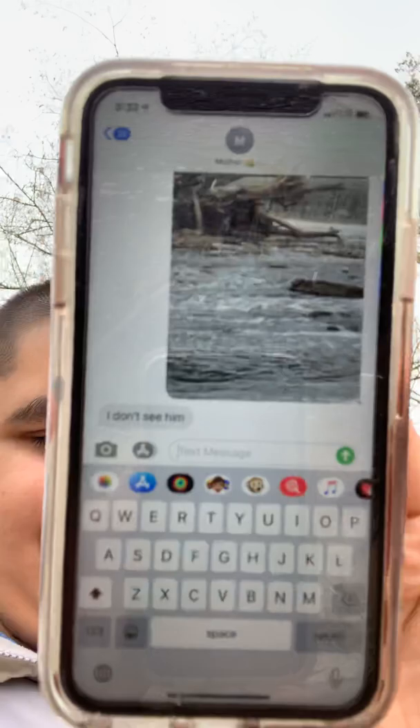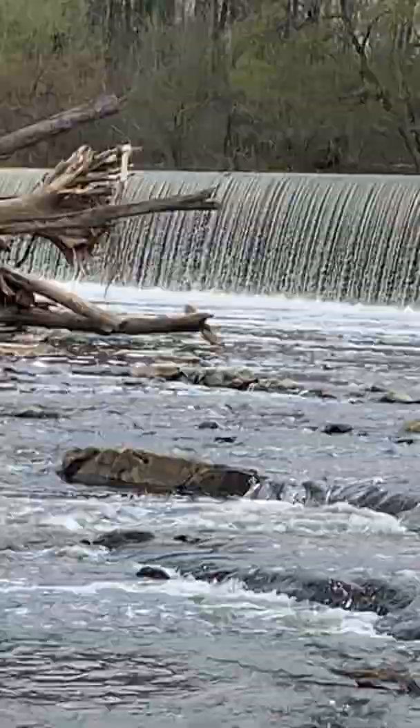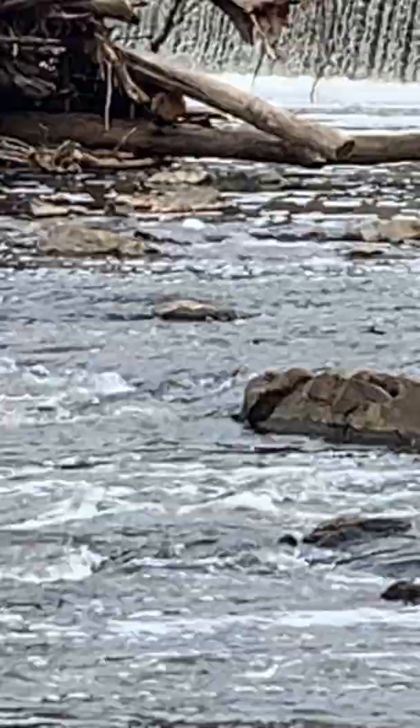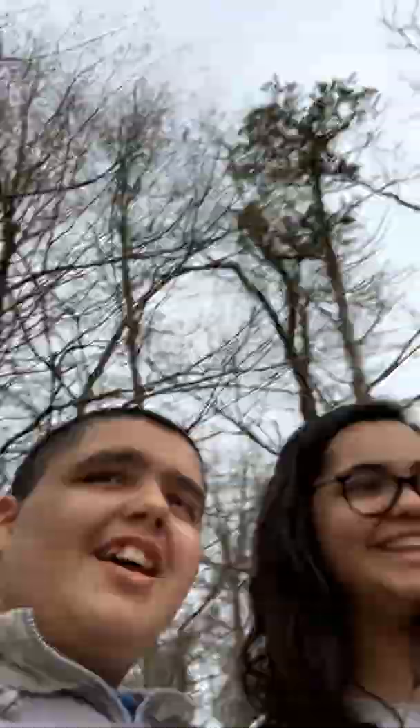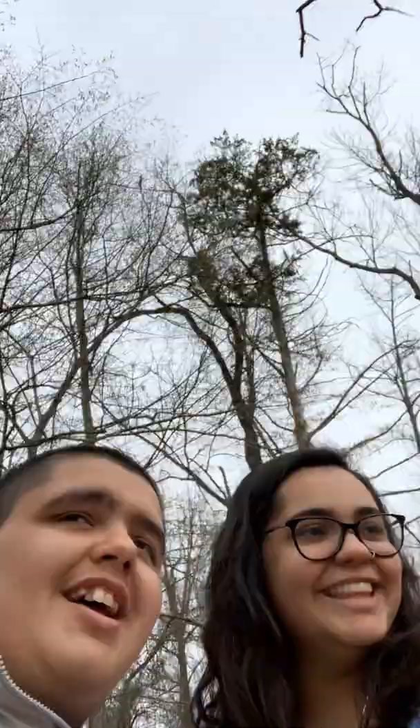We're gonna sit here and stare at it and keep wondering whether it's a beaver. Sometimes you just can't tell and you sit here wondering — is that a beaver? I think so. It's gotta be a beaver. Thanks for tuning in, bye guys, and we'll see you on the next one!